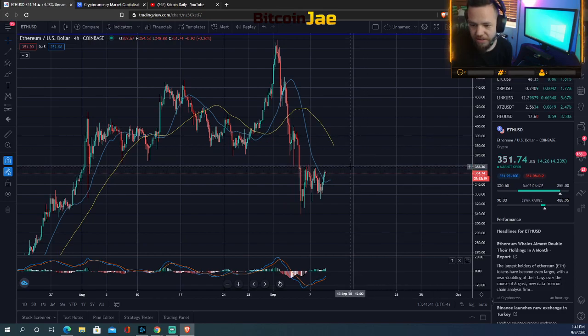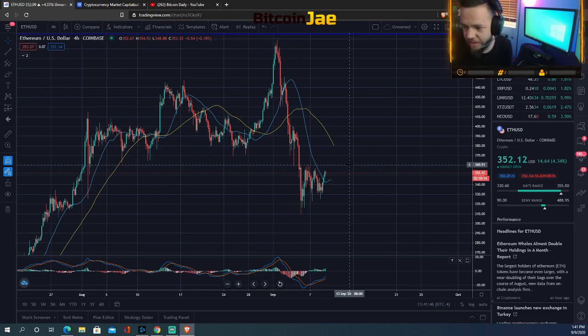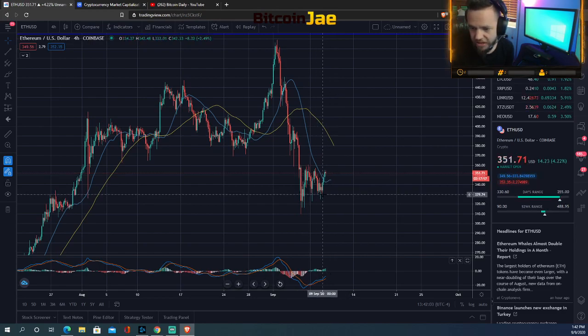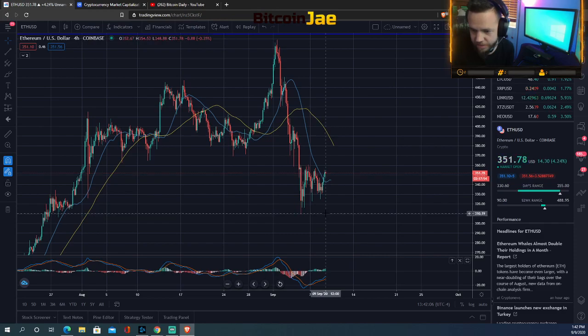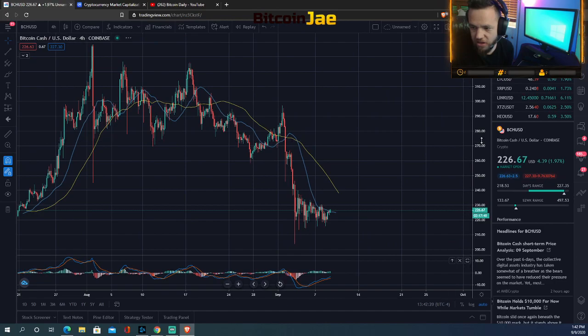I wouldn't be looking to enter anything right now — it's just too risky. For Ethereum, I'd be looking at breakouts around 360 and placing a breakout order up there. If you're looking to enter at support, around 330 is a support level to enter and try to climb that up. If you're looking to play the drop, the short entry is under 310.